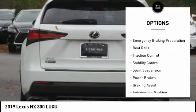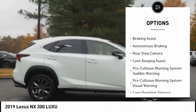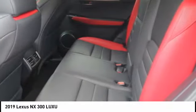Here are some of this vehicle's great options: power windows with safety reverse, emergency braking preparation, roof rails, traction control, stability control, sports suspension, power brakes, braking assist, autonomous braking, rear view camera.